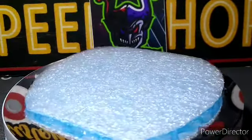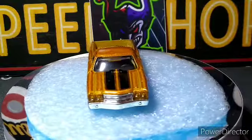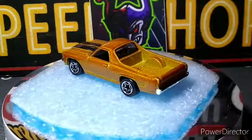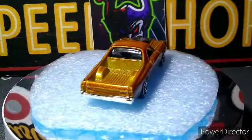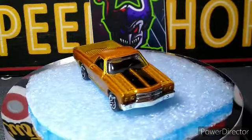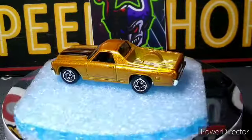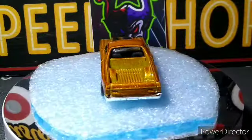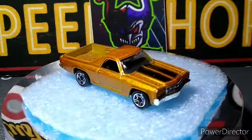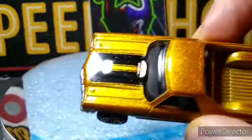Next up we got a beauty — 70 El Camino Matchbox. Look at that color — this thing is awesome. There's another one, Charles — I know you're gonna love this one. Charles Diecast Garage loves his El Caminos. This one's a beauty. Love the wheels and everything on it. It's a gold paint, it's just awesome.